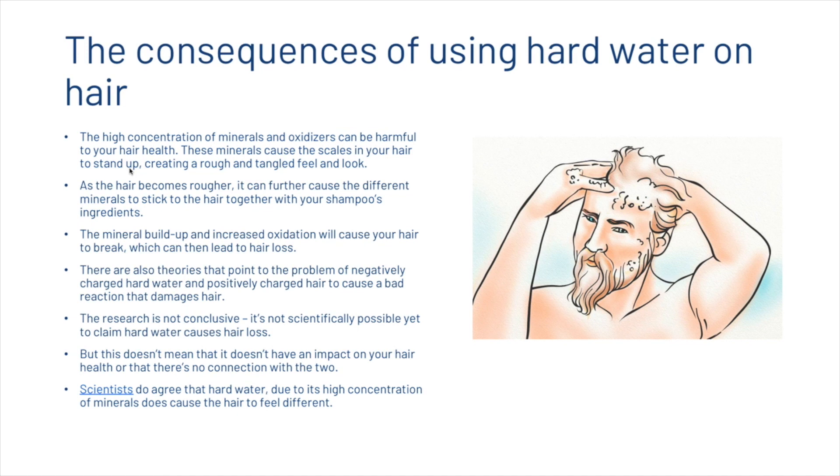There are also theories pointing to negatively charged hard water reacting badly with positively charged hair to cause damage. However, research is not conclusive and it is not yet scientifically possible to claim hard water causes hair loss — but scientists do agree that hard water, due to its high mineral concentration, does cause the hair to feel different.